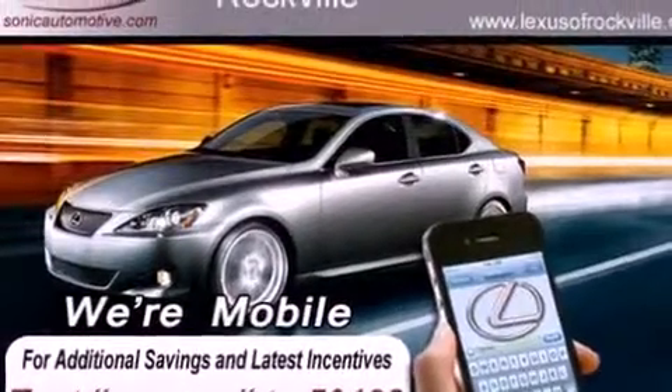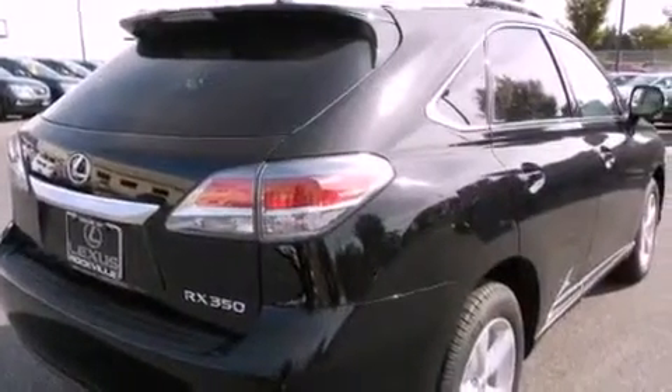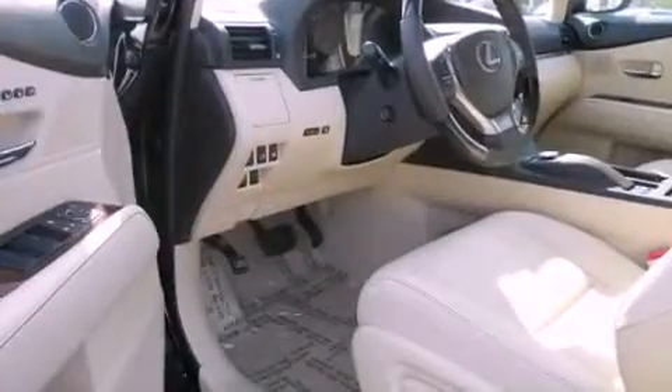Its top features and packages include the premium package, a comfort package, a navigation system, a 12-speaker audio system, and xenon headlights.